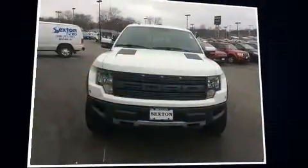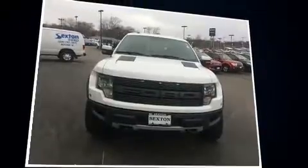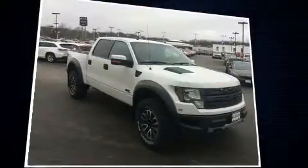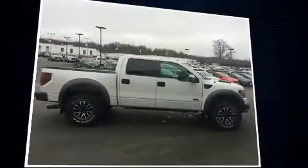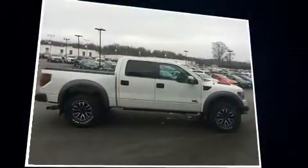Sensibility and practicality define the 2012 Ford F-150. This four-door, five-passenger truck provides exceptional value. It features an automatic transmission, four-wheel drive, and a powerful eight-cylinder engine.